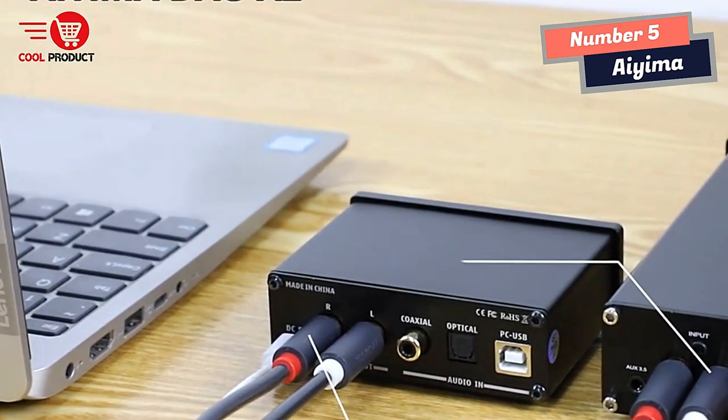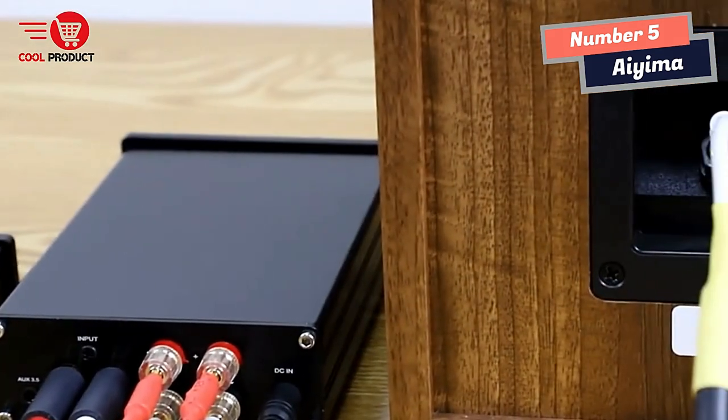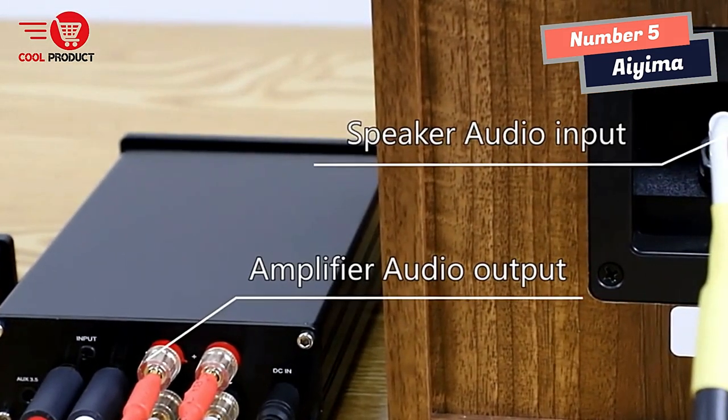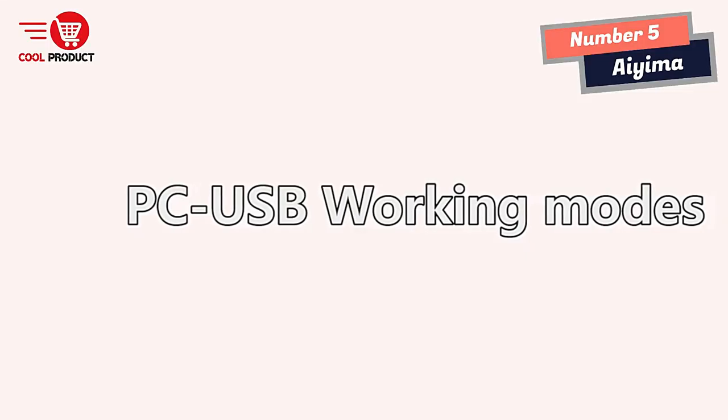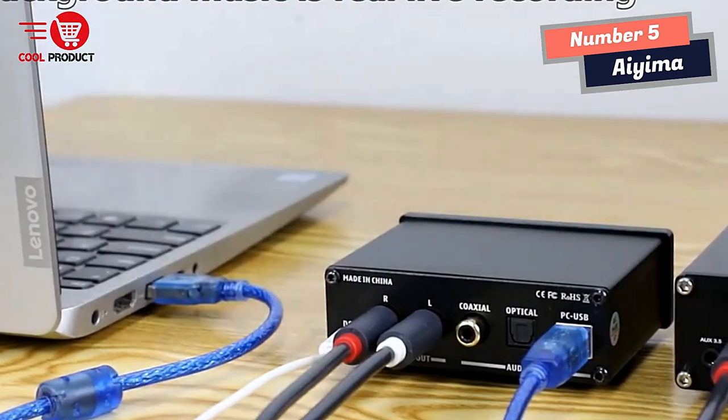With USB, optical, and coaxial S/PDIF inputs, it can easily connect to most home audio systems. The RCA output allows you to connect it to an amplifier or powered speakers on your desktop, giving you the flexibility to customize your setup.